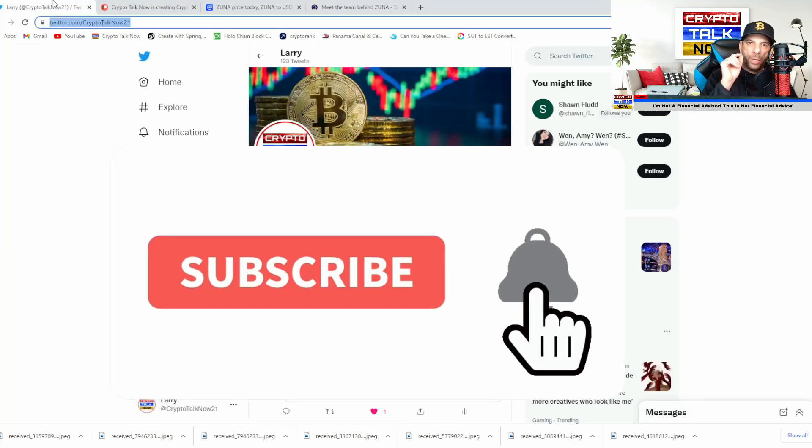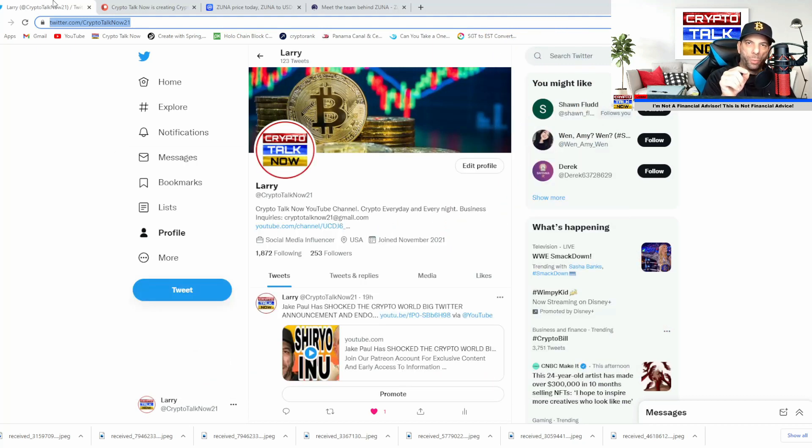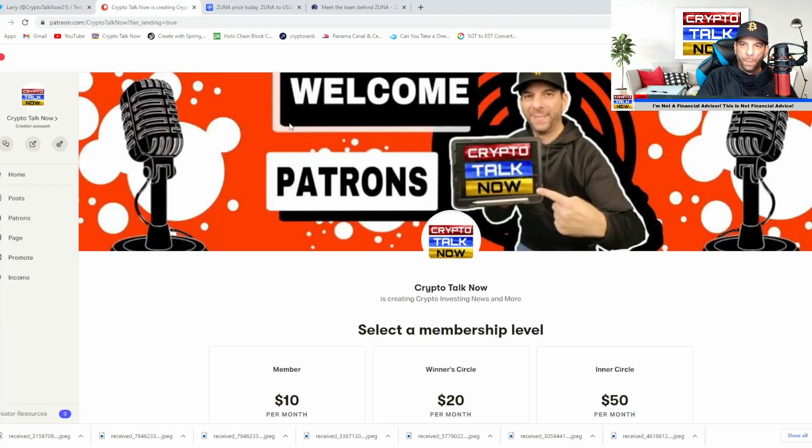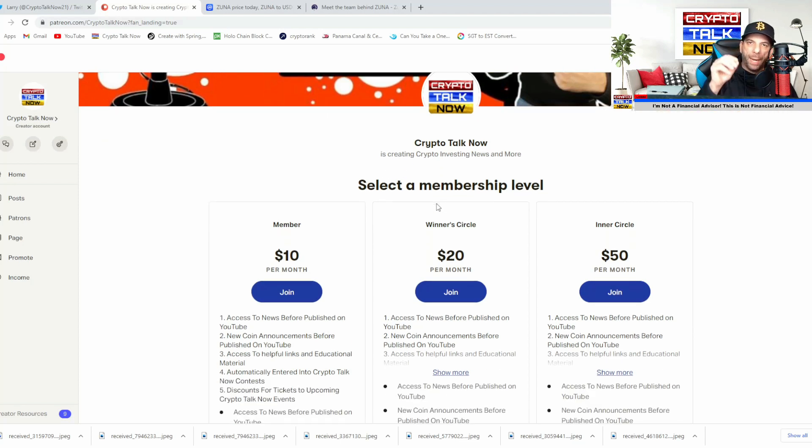If you have not had a chance to subscribe to this channel, please consider doing so. You can also follow us on Twitter at CryptoTalkNow21. I really want to thank all of you who have already signed up for our Patreon account — it's really been growing. We have three different levels so it's affordable for everyone. You're going to get access to information that no one else is talking about, and you'll get access to information before we drop it on YouTube — finding out about gems like ZUNA coin before anyone else.